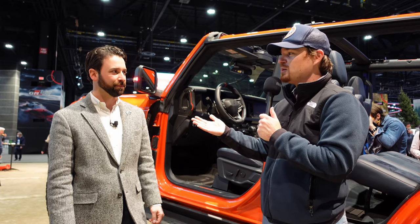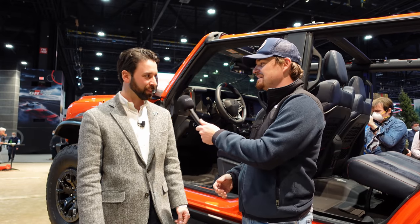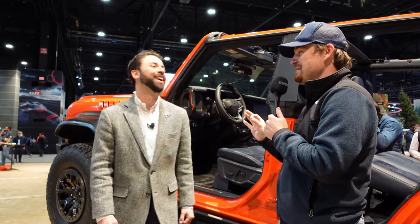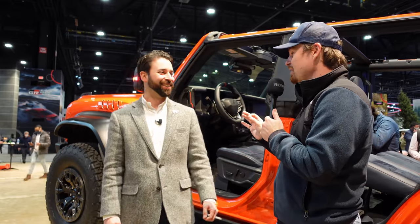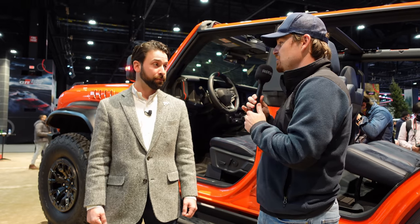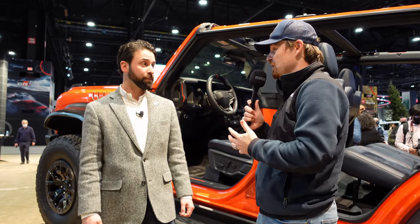We are at the 2022 Chicago Auto Show at the Ford booth, if you cannot tell by this beautiful rig behind me, the Bronco Raptor. I'm here with Esteban — nice to have you. I've got a lot of questions and just a little bit of time to pick your brain, so just a quick overview of what the Bronco Raptor means to the Bronco brand.